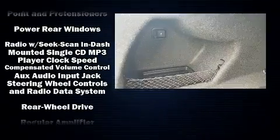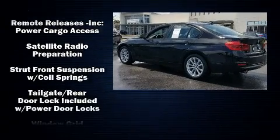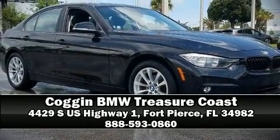This vehicle has achieved certified pre-owned status by passing BMW's rigorous certification process. Our sales reps are extremely helpful and knowledgeable. Please don't hesitate to give us a call.